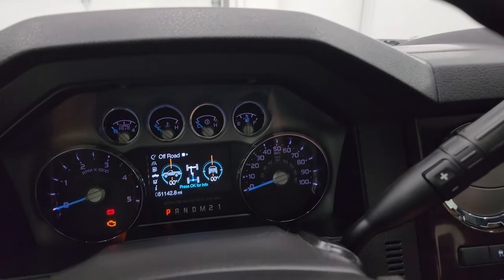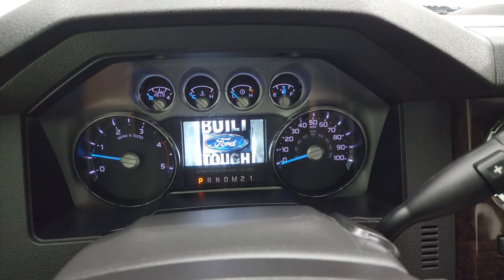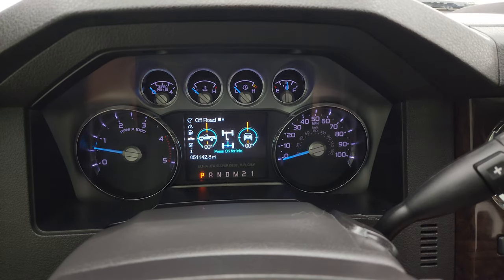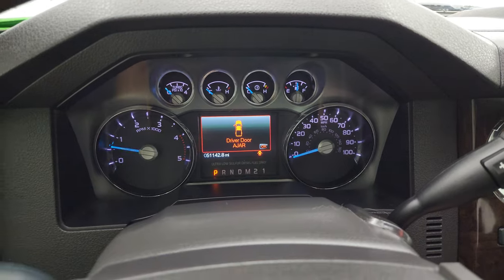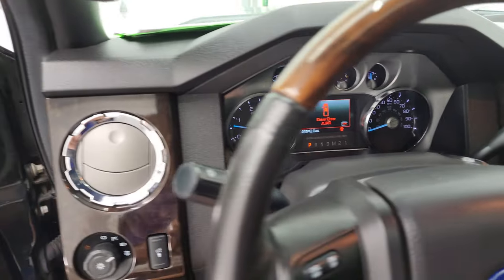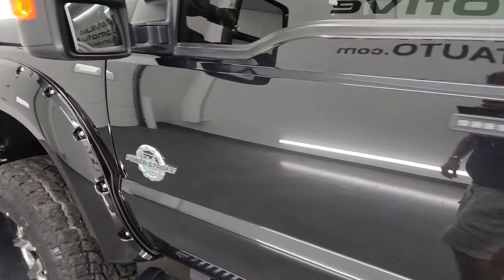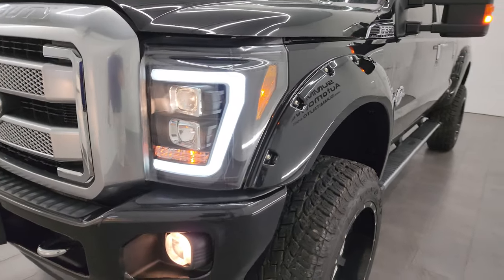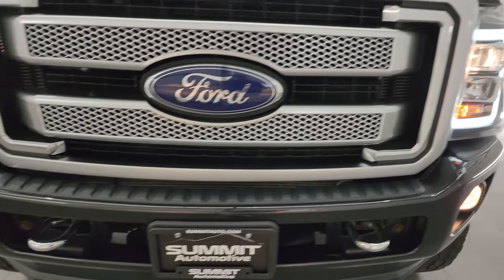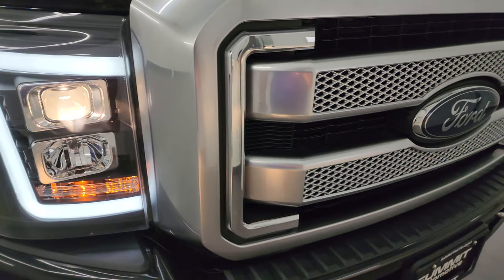Starting it up — starts right up with no check engine lights or anything like that. And as promised, I'll show you all those aftermarket lights in the front. I would personally like to thank you for checking out the video, and hopefully from this HD video you've been able to verify the quality, condition, options, and cleanliness of this truck all the way around inside and out. You can see it does have the LED running lights, projector lamp headlamps, and they are all working nicely.